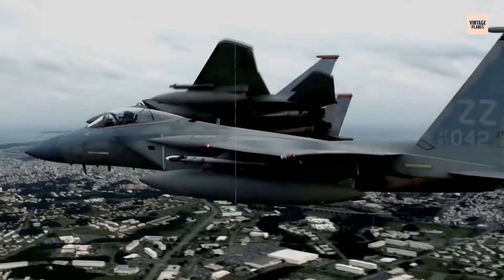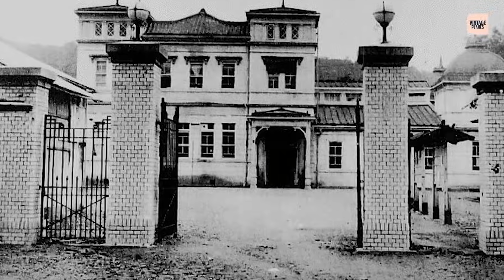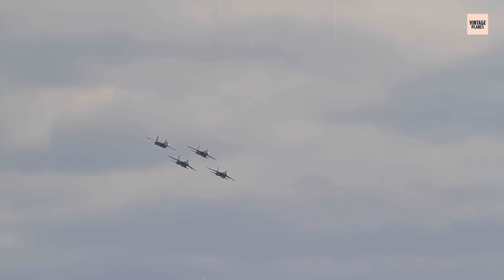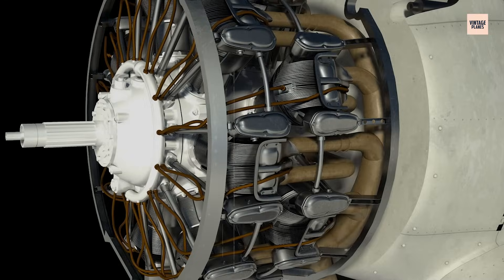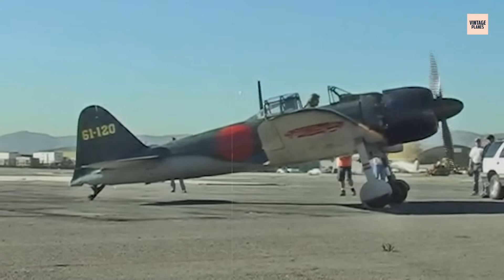In the heart of Japan's rapidly growing aviation industry, engineers at Nakajima Aircraft Company were quietly crafting a machine that would change the course of aerial warfare. What they built was no ordinary engine — it was the Nakajima Sakai, a compact, high-performance radial powerhouse that would lift the infamous Zero into the skies.